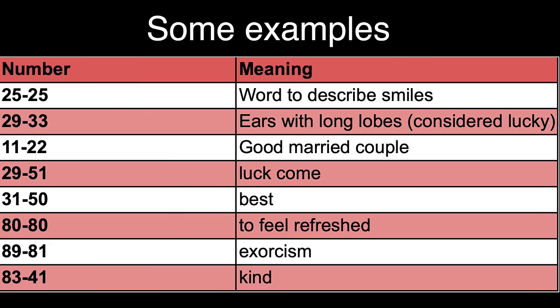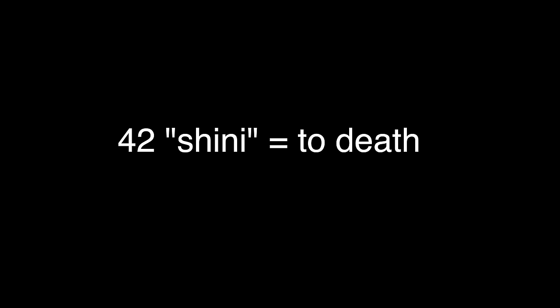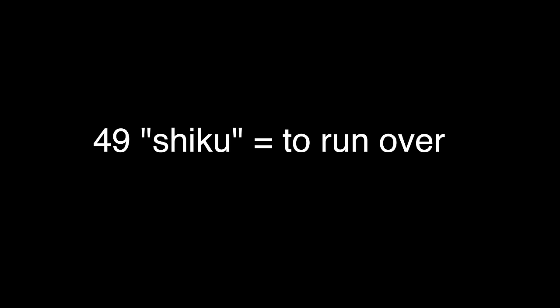Here's a table I prepared of some other examples that can be used to spell words. Now, because of these phonetic spellings, some numbers are actually banned from being issued at all. For example, 42, or Shini, which means 'to death,' or 49, which is said as Shiku, meaning 'to run over' — definitely one you probably don't want written on your car.